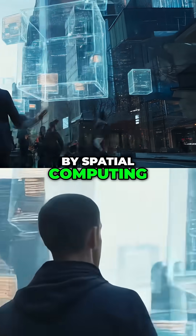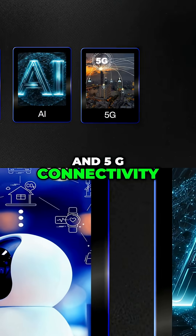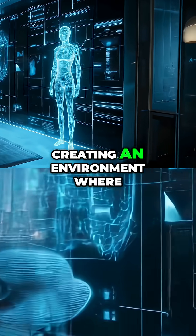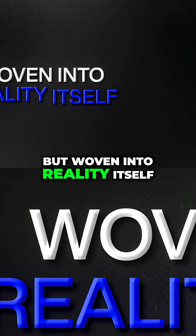This is made possible by spatial computing, which maps digital content onto the real world in real time. Sensors, AI, and 5G connectivity ensure that what you see remains anchored, creating an environment where information is not just stored on screens, but woven into reality itself.